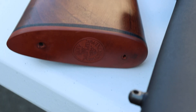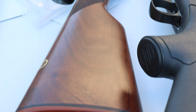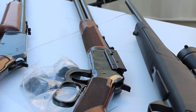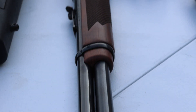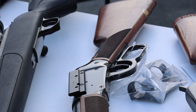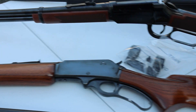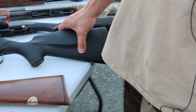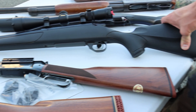Another clean lever gun you don't see every week is this Winchester Model 94 XTR chambered in 375 Winchester — that is a big bullet and a hard round to find these days. Checkered walnut stock and forend, really nice setup with scope rings to go with the mount. Just in spectacular condition as well. Two really good lever guns this week.